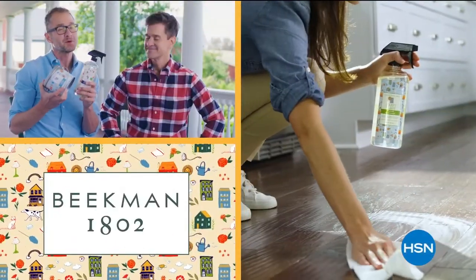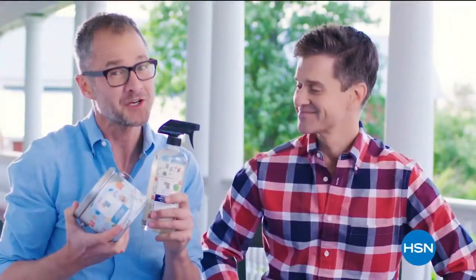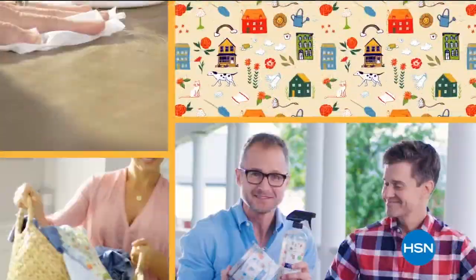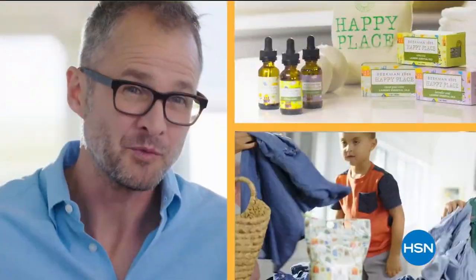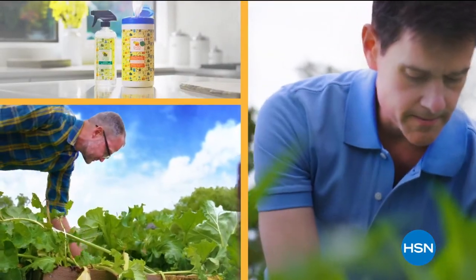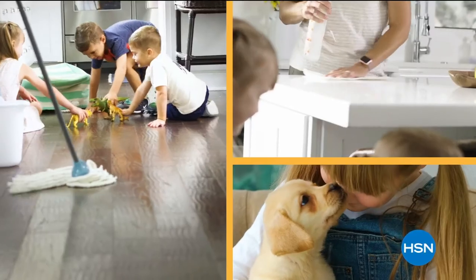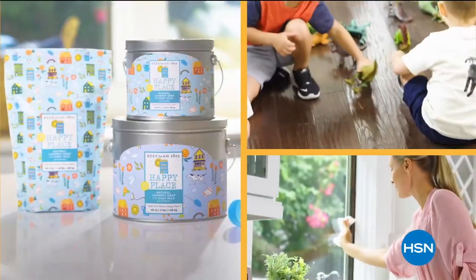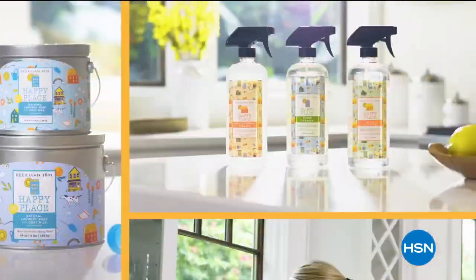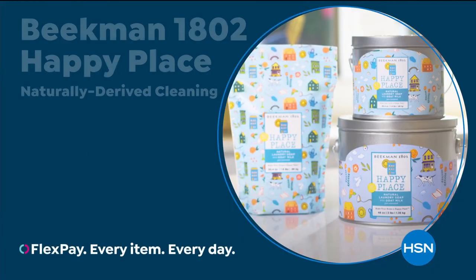Our Happy Place cleaning products are made with plant-based ingredients, which means less chemicals in your house — making it a happy place. People think: can it work well? And it does. We chose plant-based ingredients so you're not breathing in fumes and not putting as many chemicals where your kids and pets are touching them. There are a lot of great benefits to cleaning with Happy Place products. If we can get your home clean, that's what makes your home a happy place.